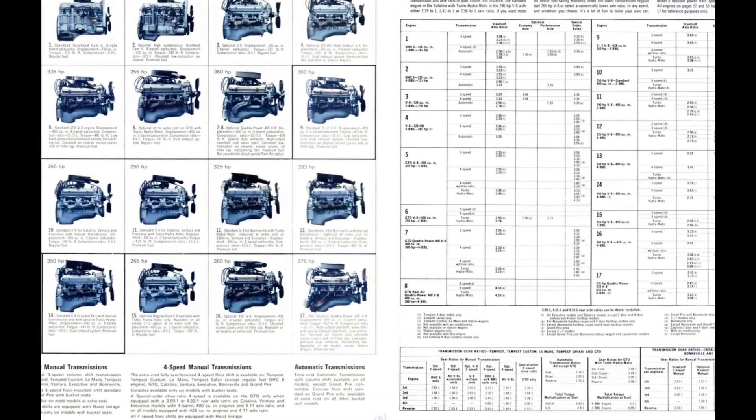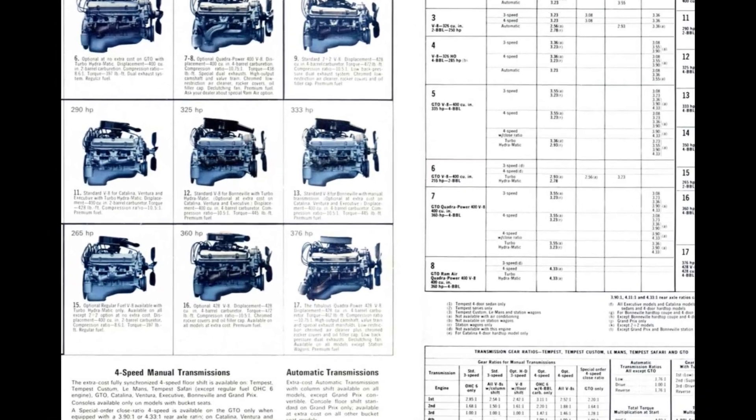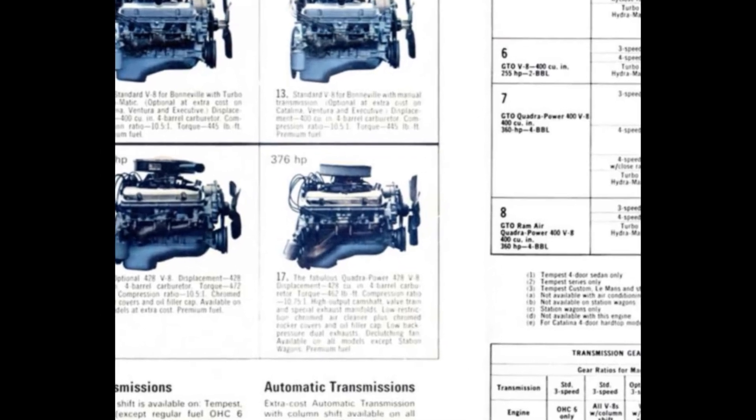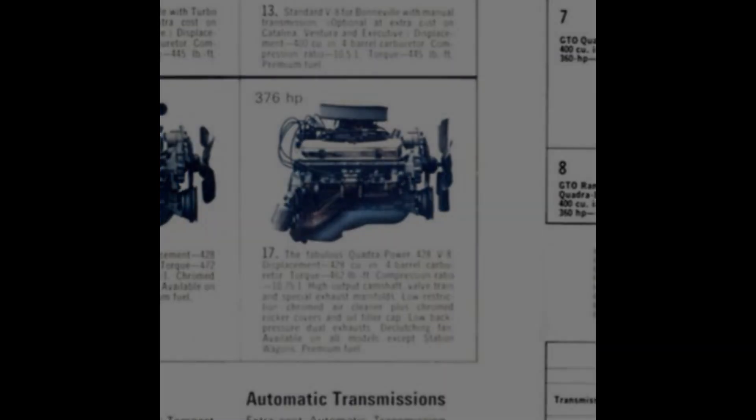If you wanted even more, an optional 428-cubic-inch, 376-horsepower version with a 4-barrel and 10.75-to-1 compression ratio, 462-pound-feet of torque, and a high-output camshaft, valve train, and special exhaust manifolds topped with a low-restriction chrome air cleaner, chrome rocker covers, chrome oil filler cap, a declutching fan, and low-back-pressure dual exhaust.